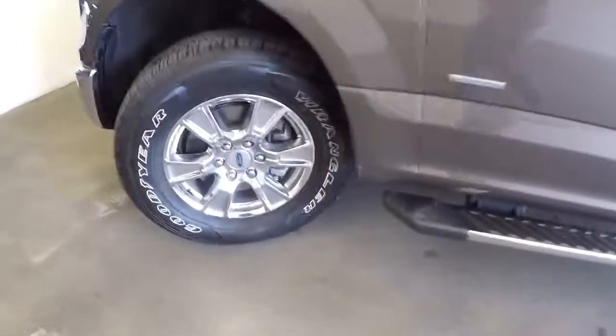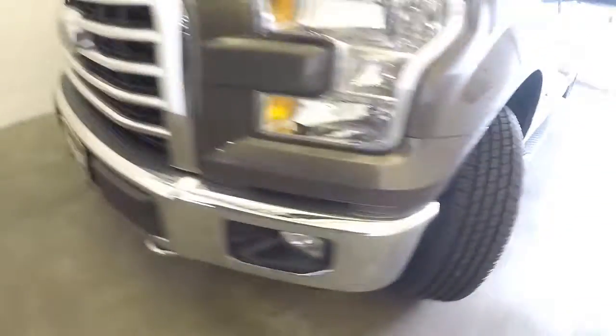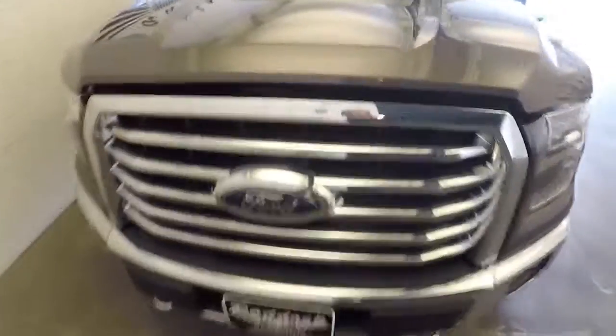Pop the hood and take a look underneath. Plenty of tread left on those tires. Chrome is in great condition. Really a clean, clean truck.